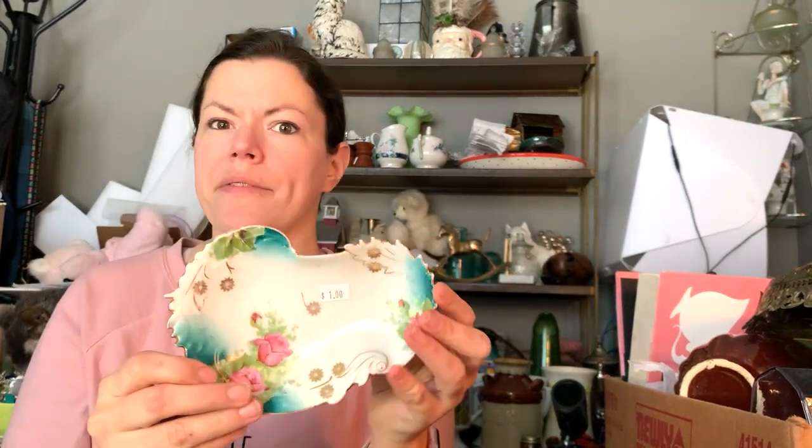Here's that dish that I found — it was a dollar. I like the shape of it, a little trinket dish for your vanity. It's very pretty, hand-painted, and it is unmarked of course. It does not say who made it or anything like that, but it is definitely hand-painted — you can tell — and old. I like it, it's so pretty.